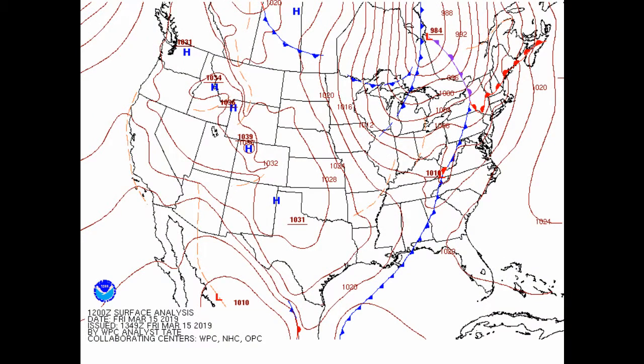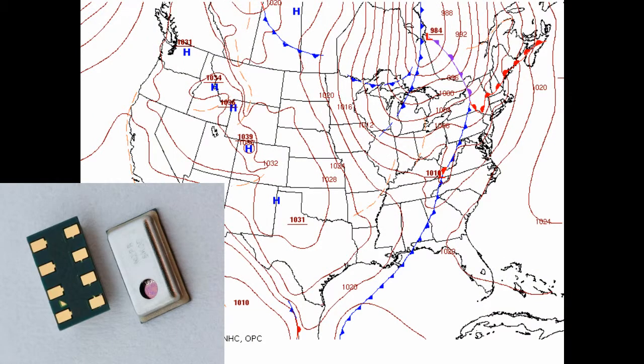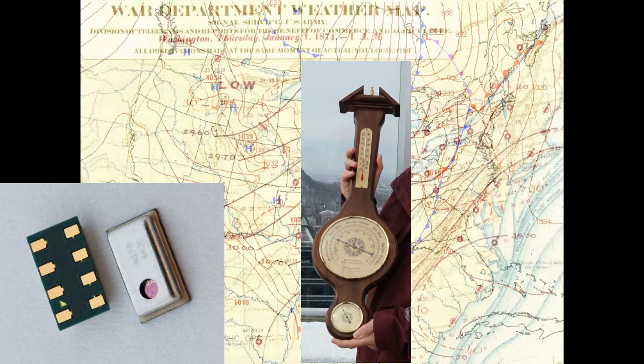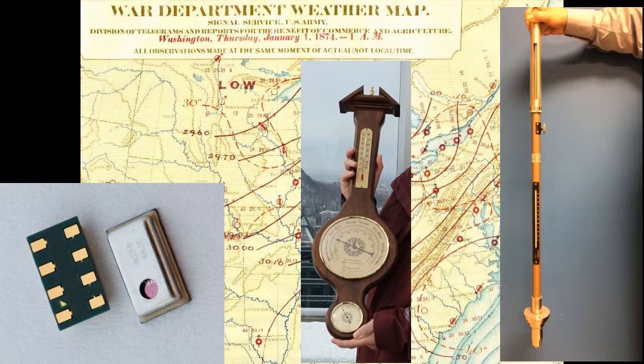Nowadays, pressure is measured by electronic sensors that are inside computer-based weather stations. Historically, in people's homes, you were more likely to find aneroid barometers like the one I'm holding. In official weather stations, though, a mercury barometer was used.